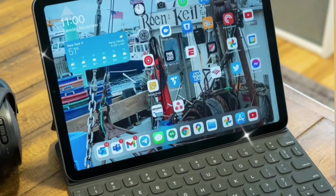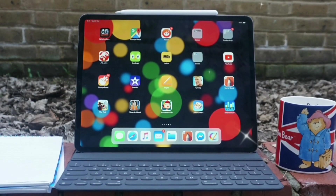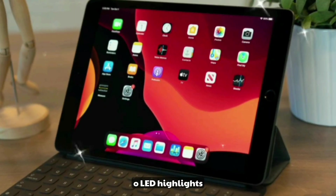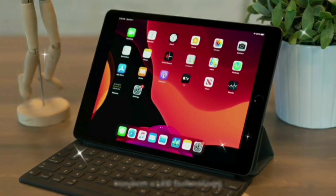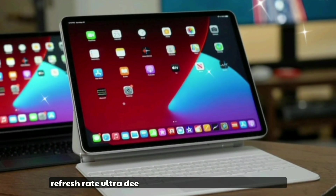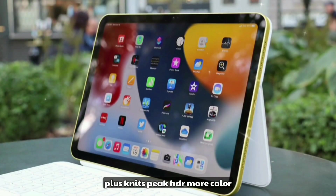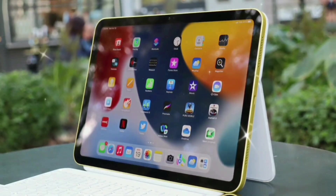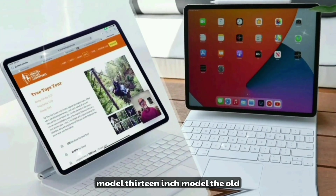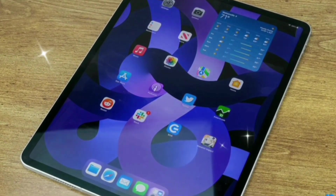Now onto the showstopper: the OLED display. This is arguably the biggest leap in iPad display history. OLED highlights include tandem OLED technology used in Pro XDR displays, 120Hz ProMotion refresh rate, ultra-deep blacks, 2000+ nits peak HDR brightness, more color accuracy for creatives, and up to 30% better power efficiency. Available in 11-inch and 13-inch models. The OLED screen isn't just a feature — it's a statement. Apple is finally catching up to and passing the competition in tablet displays.